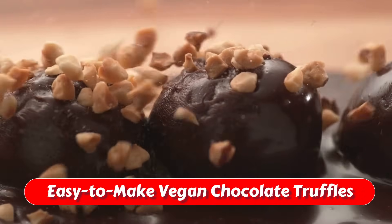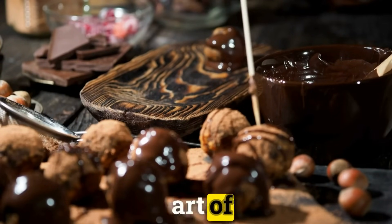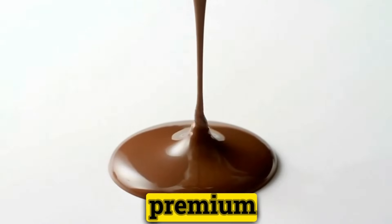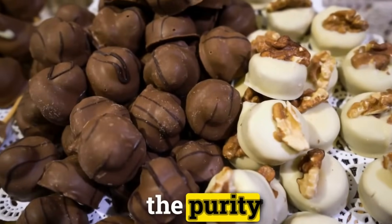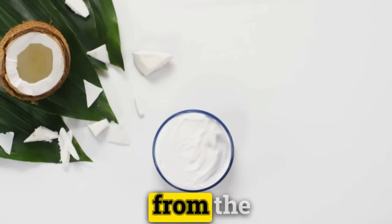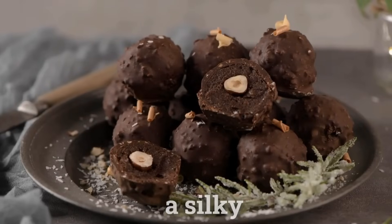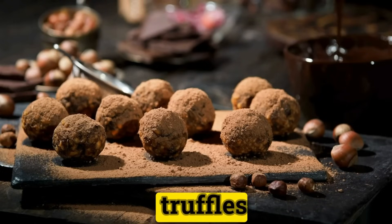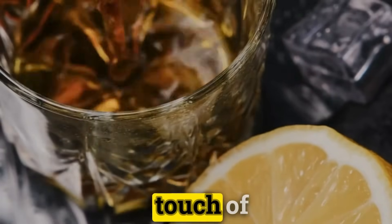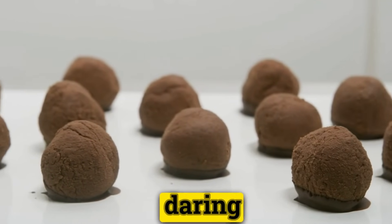Easy to Make Vegan Chocolate Truffles. Creating vegan chocolate truffles is a delightful journey into the art of simple yet sophisticated dessert making. Begin with selecting a premium dark chocolate that is certified vegan to ensure the purity of your confection. The creamy texture inherent in these truffles comes from the use of coconut cream, which melts perfectly with the melted chocolate to form a silky smooth ganache. Personalize your truffles with a variety of flavorings, such as a hint of vanilla extract, a touch of orange zest for a citrusy undertone, or even a splash of bourbon for a daring twist.